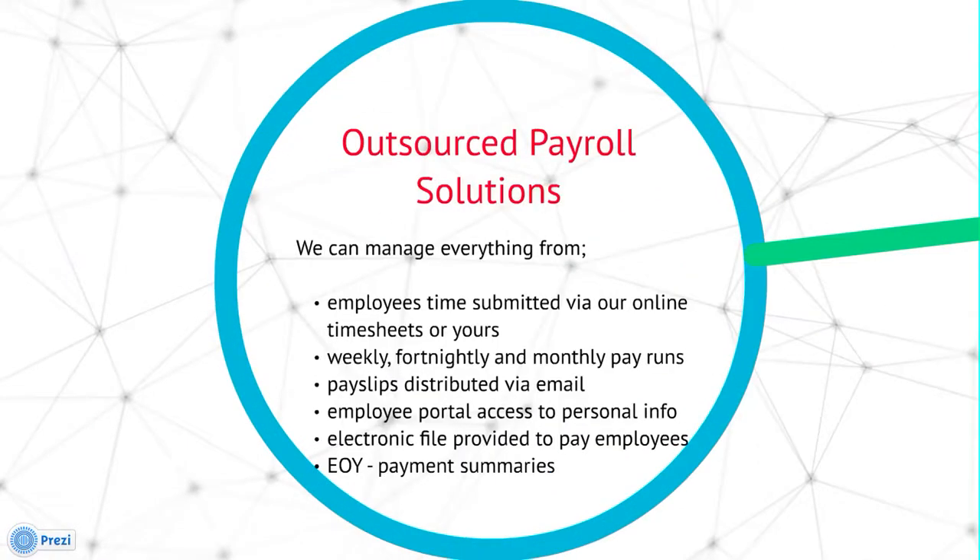We also have an outsourced payroll solution where we can manage everything from your employees' time being submitted via our online timesheets or yours, weekly, fortnightly and monthly pay runs, your pay slips being distributed via email, employee portal access so they can change or update personal information, and access their pay slips and paychecks.